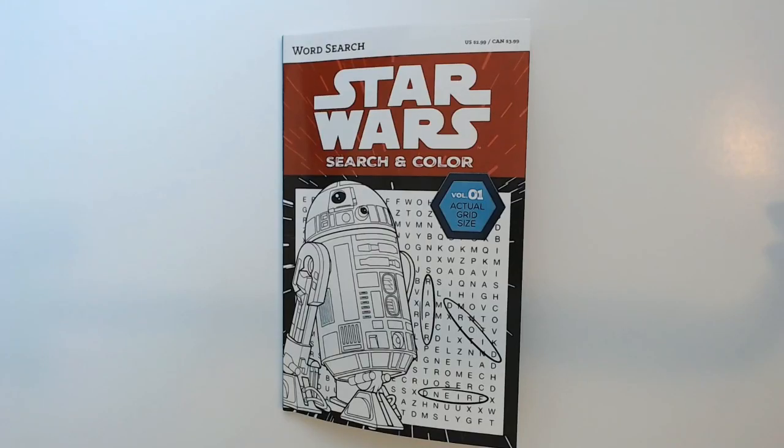Hey, welcome back to Triple R. Today we have Star Wars Searching Color, Founding Dollar Tree, this is Volume 1. Got R2D2 on the cover here.